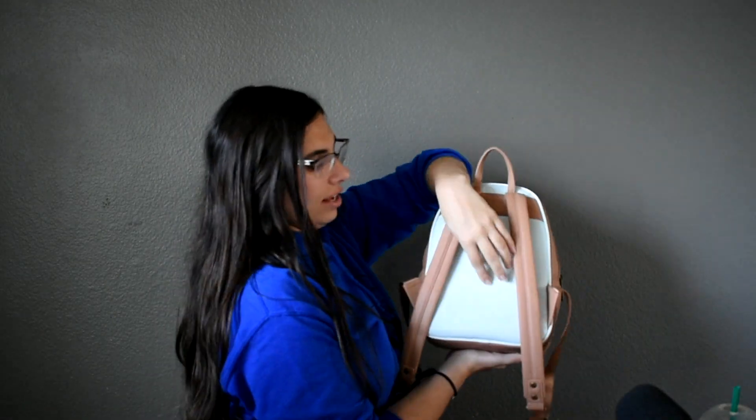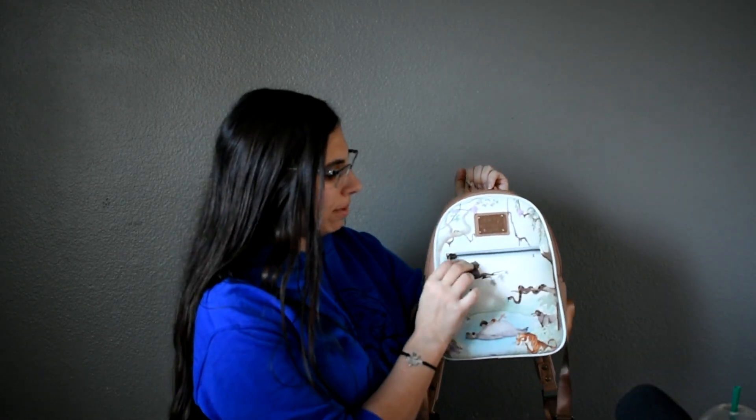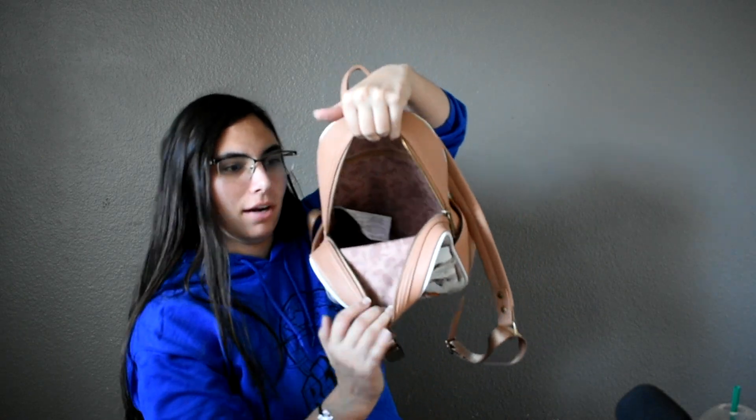My next bag is one I bought at D23 when I worked there. I saw this bag, loved it, and waited until about one of the last days so I knew there was enough stock — but this is the Jungle Book bag. I adore the watercolor on this. There isn't really anything on the back — later on they start doing things on the back of bags — but I absolutely love this. Love the little zipper here, and inside the pouch I have the matching card wallet, which is super adorable. The inside of the bag has this nice design of all the little animals and also has an extra zipper in the back. Lots of storage on these bags even though they're small.